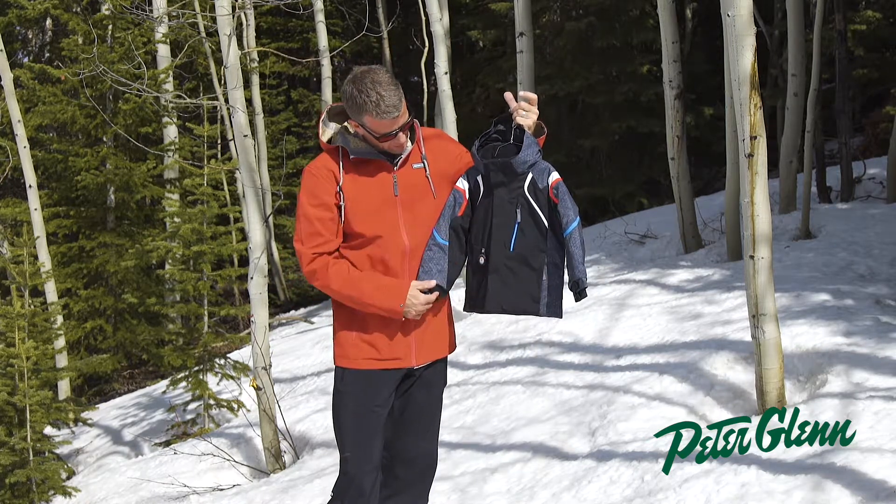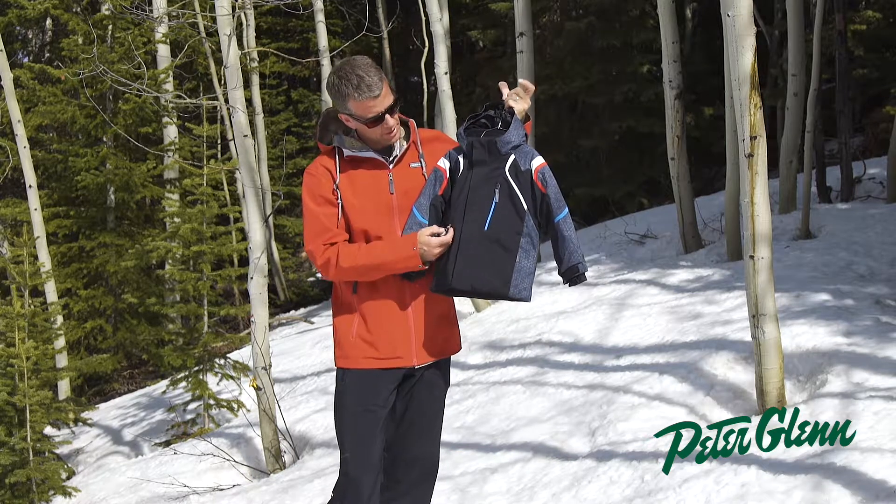For pockets, you have one chest pocket and two hand pockets. Kids love this compass for sure.